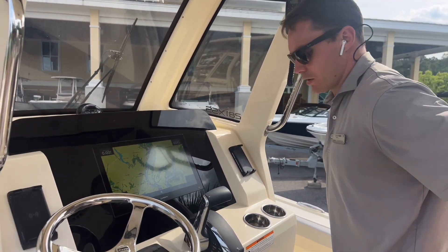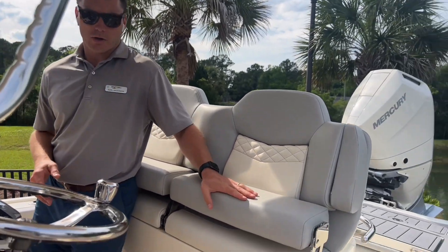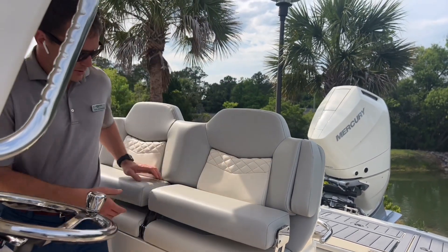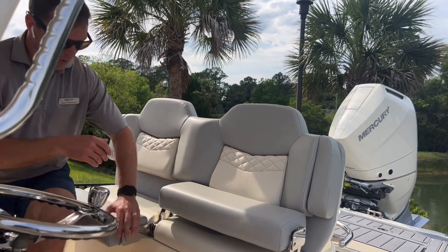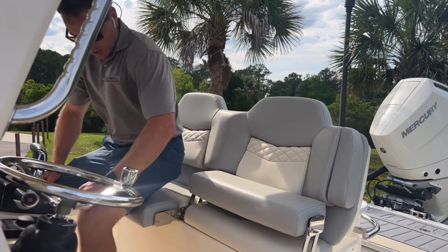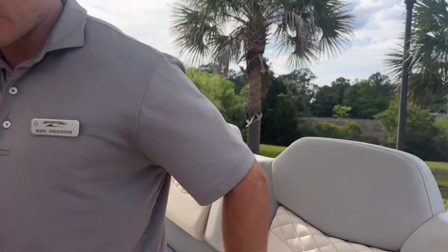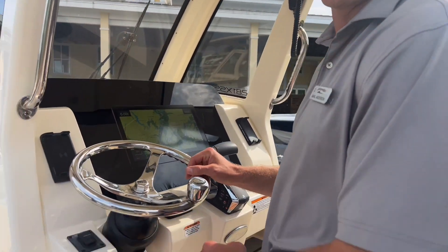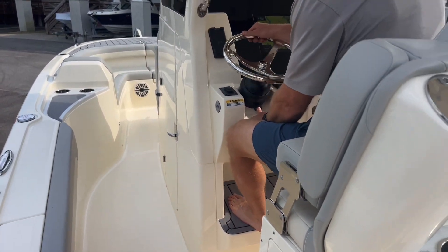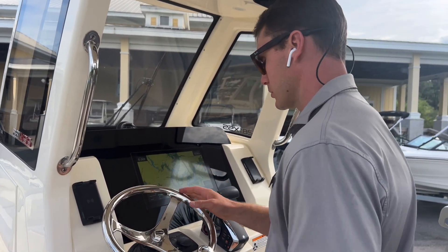Awesome helm area on the 281. Elevated leaning post with bolsters that work independently of each other, so a driver can lean while a passenger sits — and both can do so very comfortably with fold down armrests. You have an angled foot rest here so whether you're seated or standing it's a very comfortable place to be. Steering wheel is on a tilt base with a steering knob. This is the upgraded Edson steering wheel that has a rubber back as well.